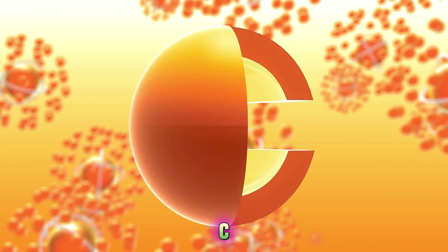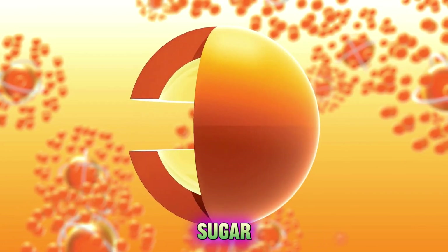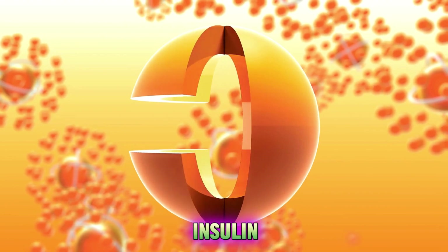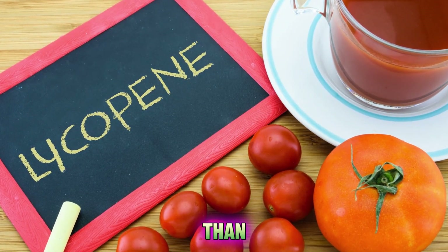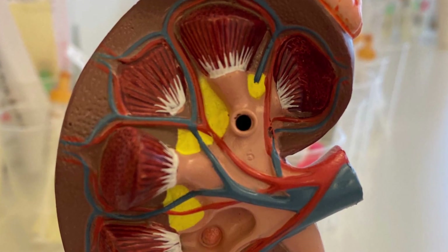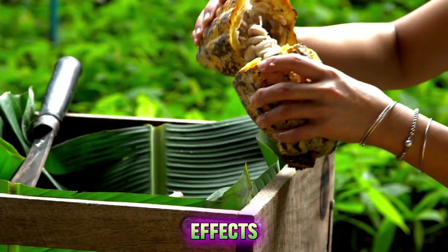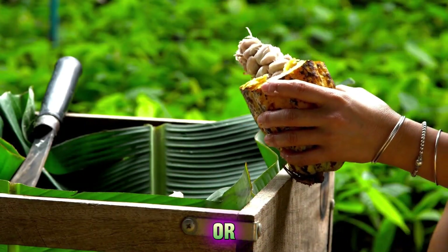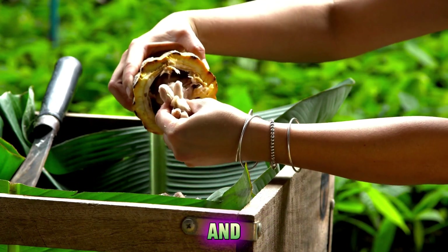For example, vitamin C may be more effective than vitamin E in lowering blood sugar levels and improving insulin function. Lycopene may be more beneficial than beta-carotene in preventing diabetic nephropathy. And flavonoids from cocoa may have more potent effects than those from tea or red wine in improving endothelial function and blood pressure.